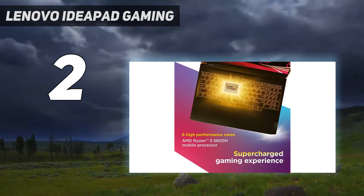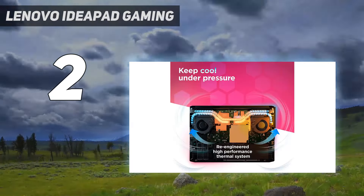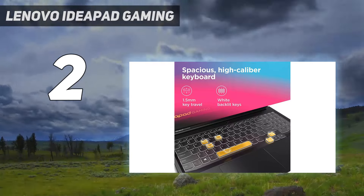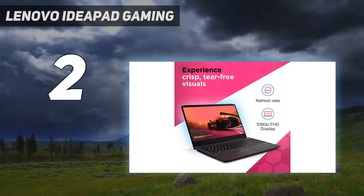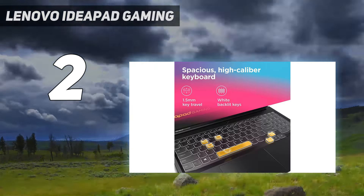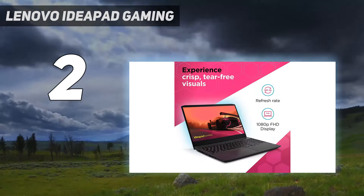This model has a 120Hz display — its response time is slow, but it supports VRR to reduce screen tearing. Unlike the models above, this laptop doesn't have a MUX (multiplexer) switch. This feature lets the GPU send information directly to the display without going through the integrated GPU. The lack of this feature can reduce performance by as much as 25% in games where it matters.